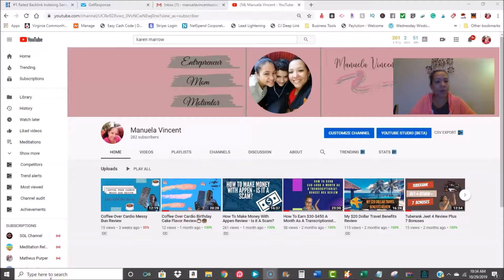What's up guys, Manuela Vincent back with another video. In today's review I'm actually going to show you another tool that I use to rank my videos on page one of Google. I'm going to give you a view of the back office as well and give you some highlights.